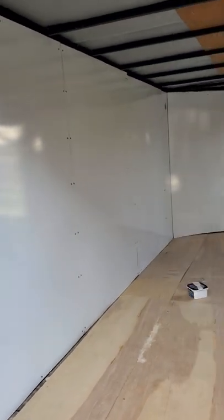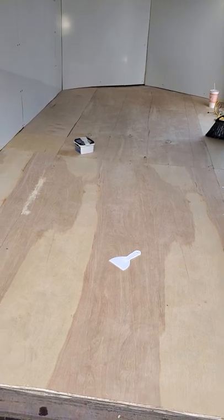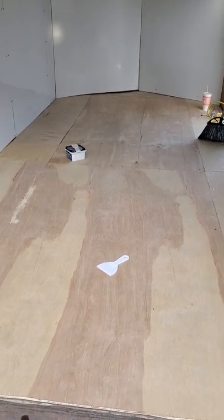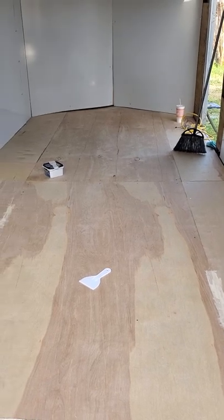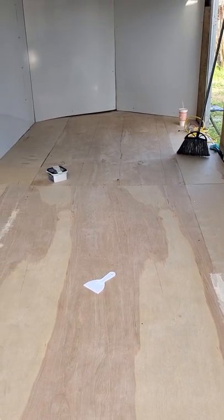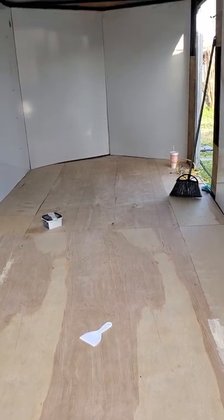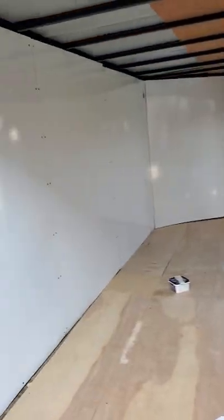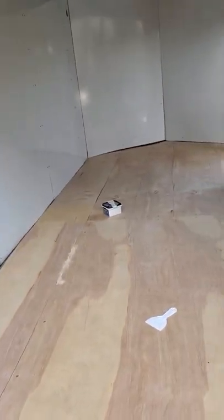We got the walls done. We still have to do the ceiling, and we're getting the floors done. I'm about to work on the floors today. We're going to paint it, and I can't wait for y'all to see the end result. We're going to get this thing popping. I can't wait to get on the road — I'm so geeked up. It's looking good, so stay tuned.